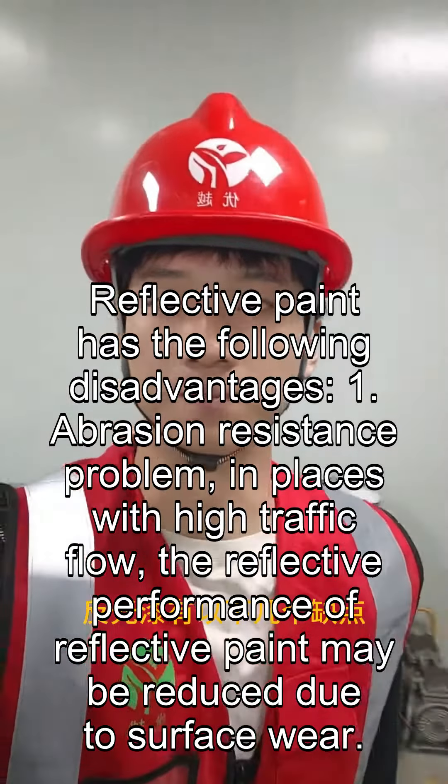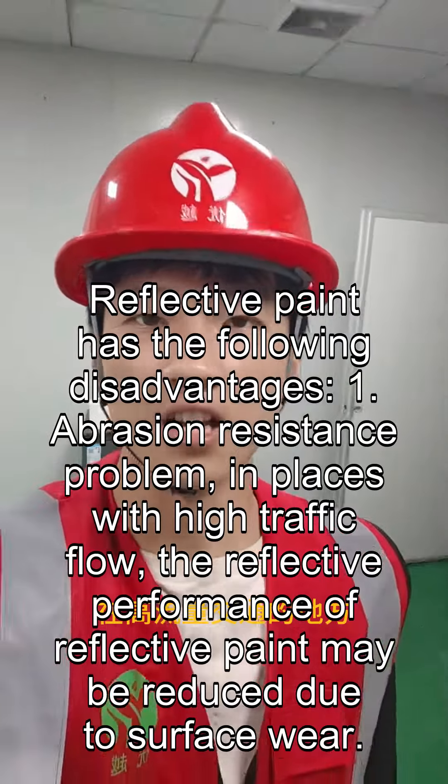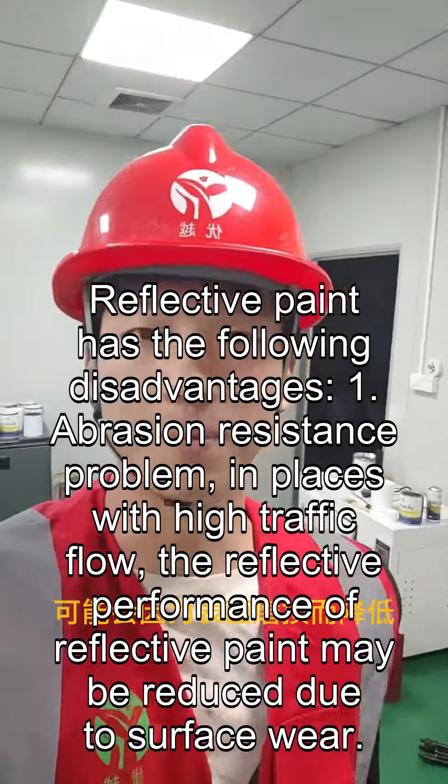Reflective paint has the following disadvantages. First, abrasion resistance problem: in places with high traffic flow, the reflective performance of reflective paint may be reduced due to surface wear.